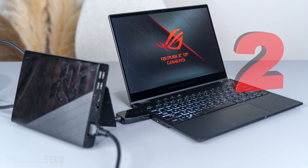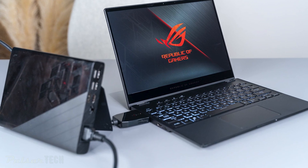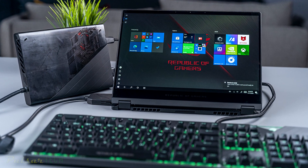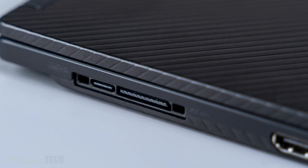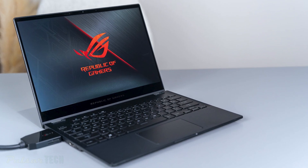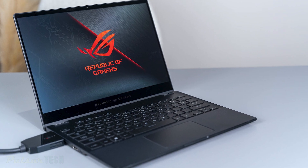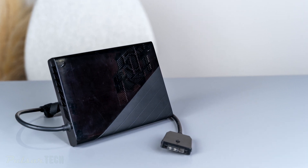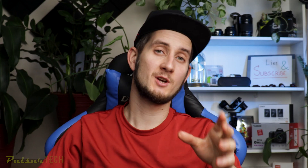Another interesting latest tech from Asus is the ROG Flow X13 gaming laptop with an external GPU. The Asus ROG Flow X13 is a thin and light gaming laptop that connects to an external graphics card for improved performance. It comes in two parts: the laptop includes an AMD Ryzen 9 5980 HS processor and an Nvidia GTX 1650 GPU.